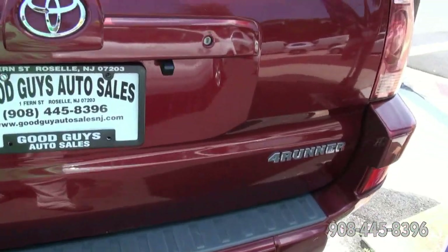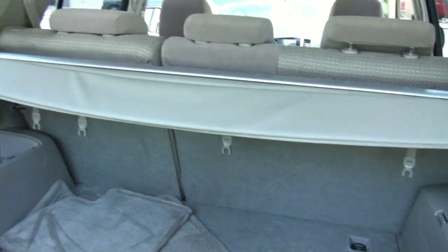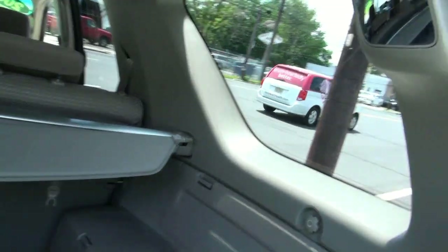The 4Runner's really cool because the back window goes down. I've always liked this feature. The Sequoia does it too, but of course the 4Runner's always been doing this for a long time.